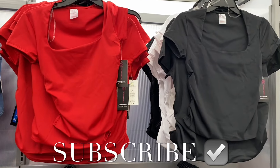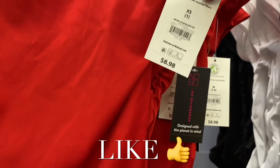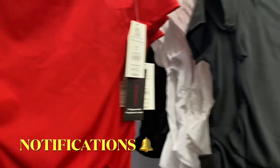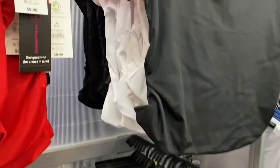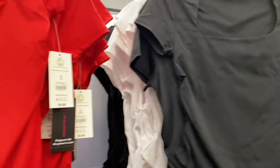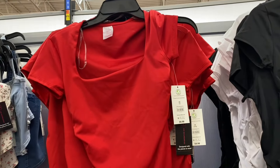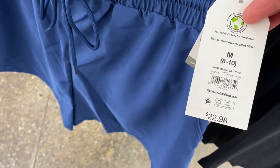Hey, welcome back to my channel! I'm at Walmart and I want to show you all the newest items. If I can find anything online, I'll tag it — just look in the description box and I'll show the ones I could find. This shirt I've showed before — it's by No Boundaries, it's got like the scoop neck. This one was online but it now comes in white too; last time it only came in black or red.